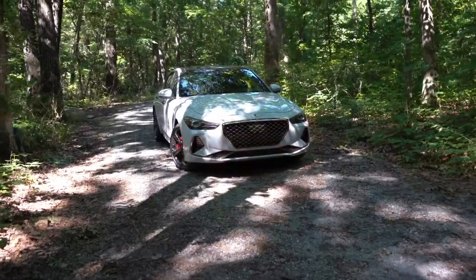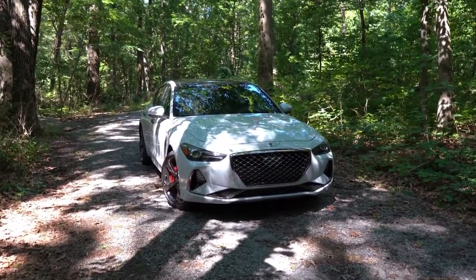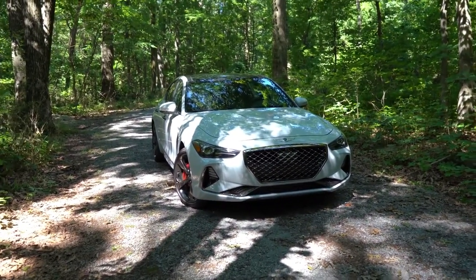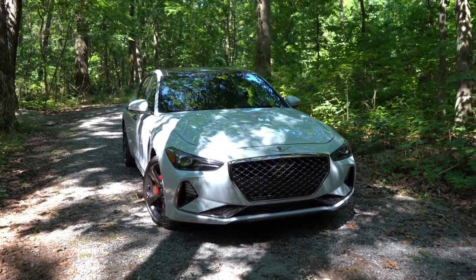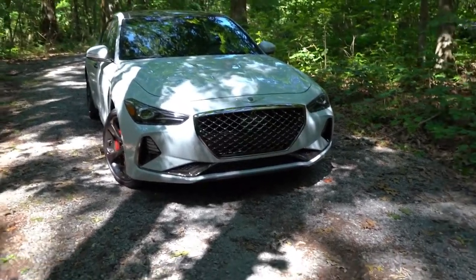Moving to the exterior: the 2021 Genesis G70 is finished in Siberian Ice — a mix of white and silver that looks absolutely amazing. There are no major exterior changes for 2021; a refresh is expected for the 2022 model year. Starting up front, full LED headlights come standard with automatic activation at dusk.